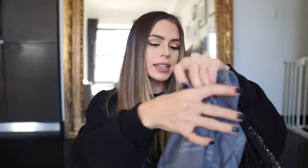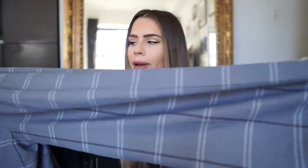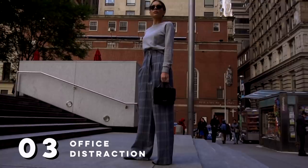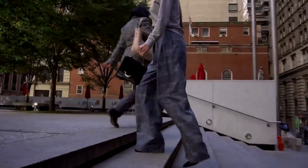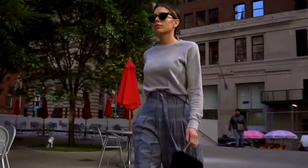My next look — I did these plaid pants from Topshop and I think this is a great work outfit. These pants go great with just a plain mock neck and are really versatile for work and on the weekends — you could add a graphic t-shirt and a leather jacket. But for this video I did it more for work, so I added a dressy bootie and you're good to go. It's a super easy outfit.